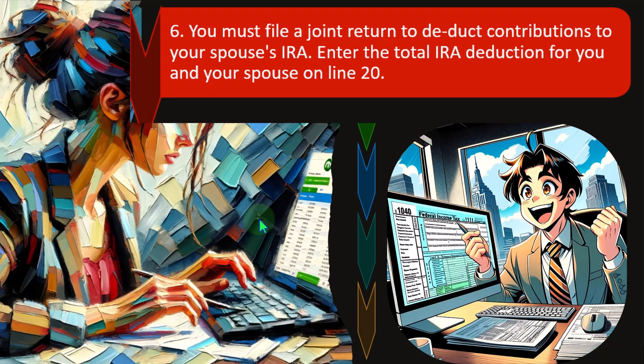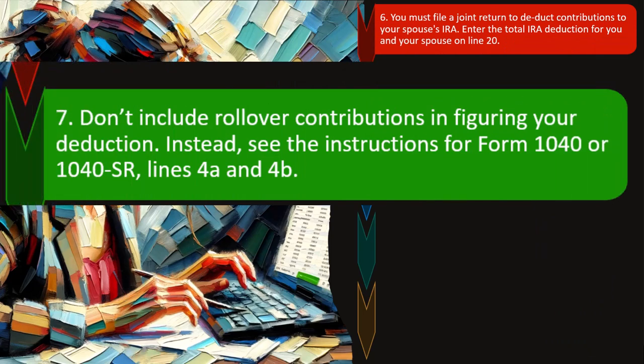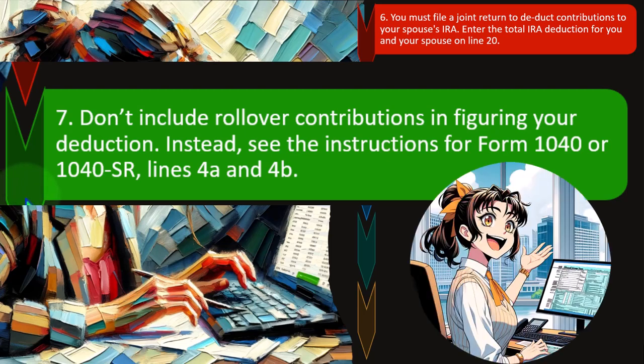Rule 6: You must file a joint return to deduct contributions to your spouse's IRA. Enter the total IRA deduction for you and your spouse on Line 20. If you're married and file separately rather than jointly, the IRS will be skeptical of many deductions because people might try to game the system between married filing jointly and married filing separately. Rule 7: Don't include rollover contributions when figuring your deduction — see the instructions for Form 1040 or 1040-SR Lines 4A and 4B. Rollovers are when you take money out of one retirement account and put it into another, such as moving from a 401k to an IRA after leaving a job.